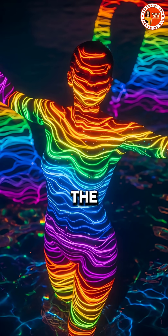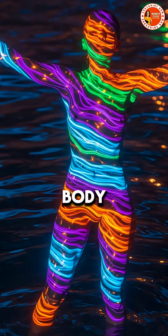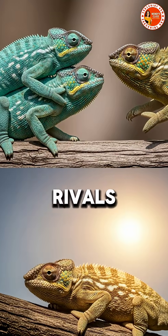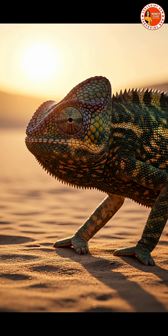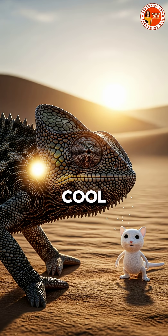By adjusting the spacing of these crystals, the chameleon changes how light bounces off its body, like a living prism. And it's not just camouflage — they use color to attract mates, warn rivals, or absorb heat. A darker tone helps them warm up, while lighter colors keep them cool under the sun.